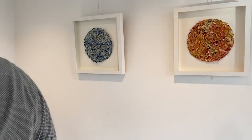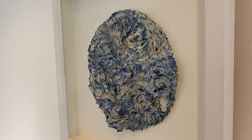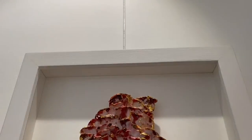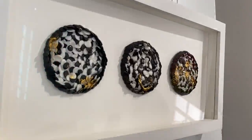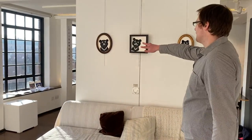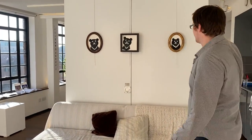You can see a variety of different forms. And then we have another piece here from Wenxi. The final pieces in the show are these three Taiwanese bears, which you can see just above the sofa.